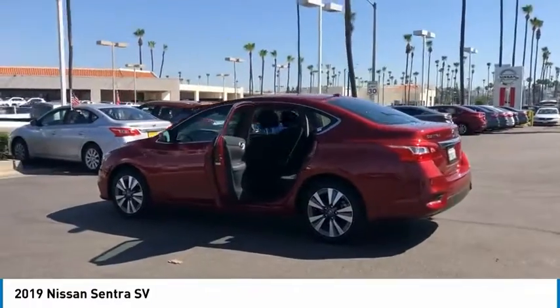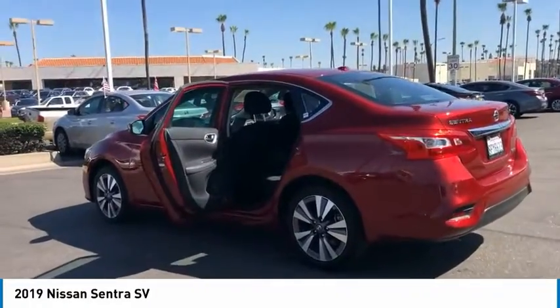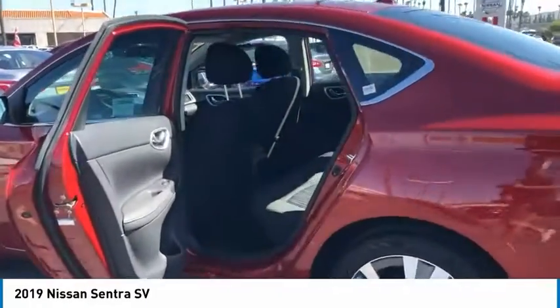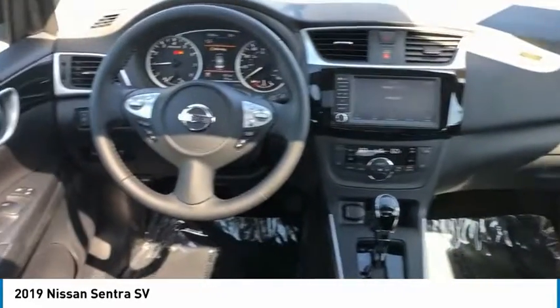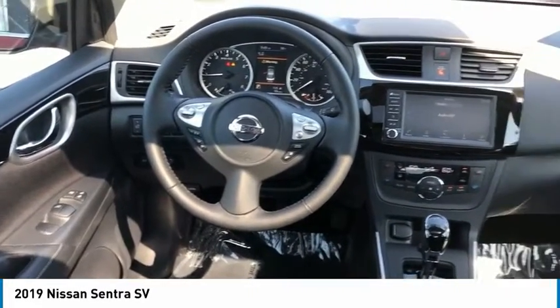Here are some of this vehicle's great options: aluminum wheels, traction control, remote keyless entry, headlights auto off, wheel covers, mirror memory, remote trunk release, steel wheels, FWD, and security system.